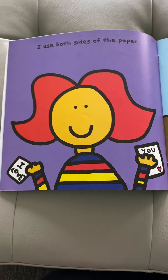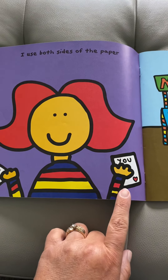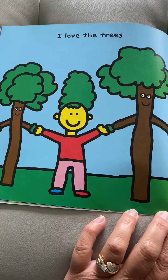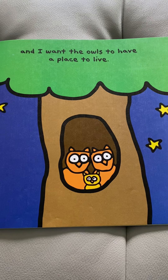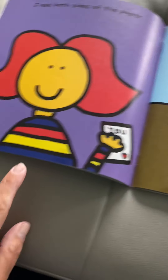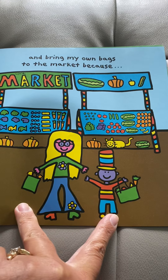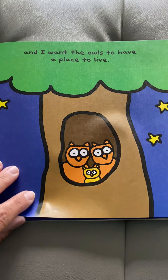I use both sides of the paper. Can you do that? I think you can. When you're writing or coloring, you can use both sides of the paper. And bring my own bags to the market because I love trees and I want the owls to have a place to live. Paper is made from trees, so that's why she uses both sides of the paper so they don't have to use as many trees to make more paper. She loves the trees and she wants to keep them there so the owls have a place to live.